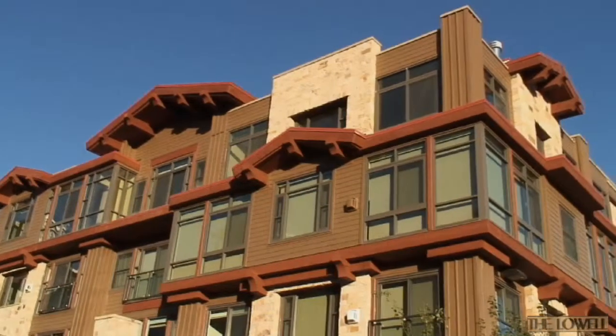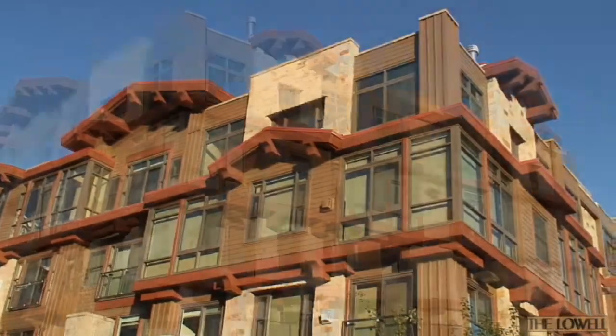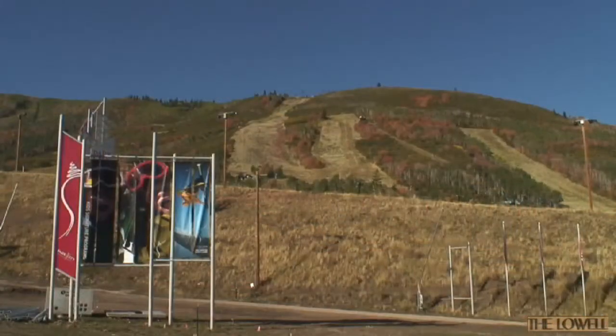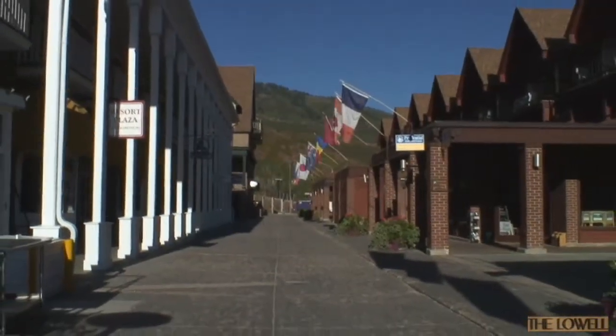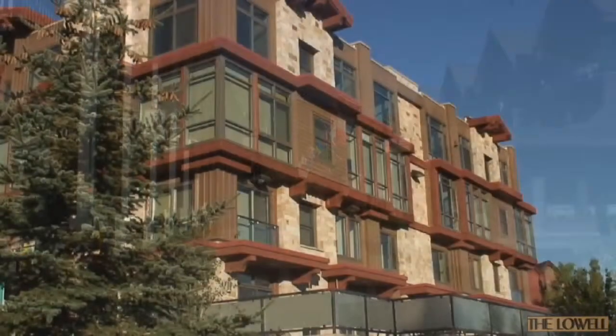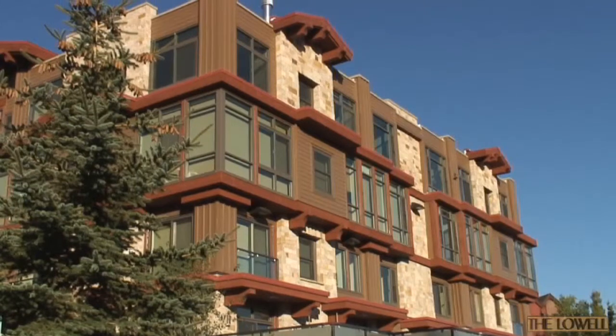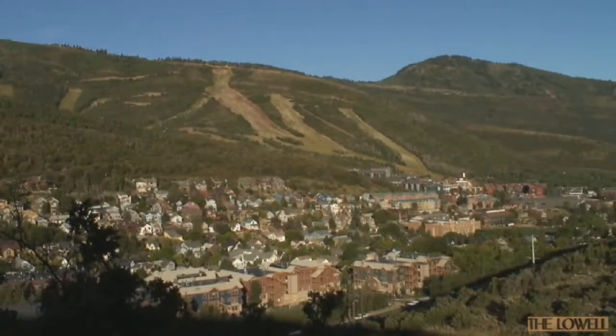Two and three bedroom residences offer a unique ownership opportunity, with world-class skiing, shopping, and dining just a few steps away. Every detail has been carefully planned for the perfect balance of contemporary sophistication and mountain living.